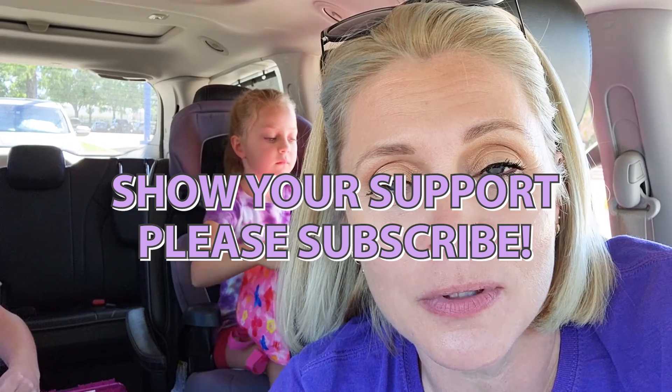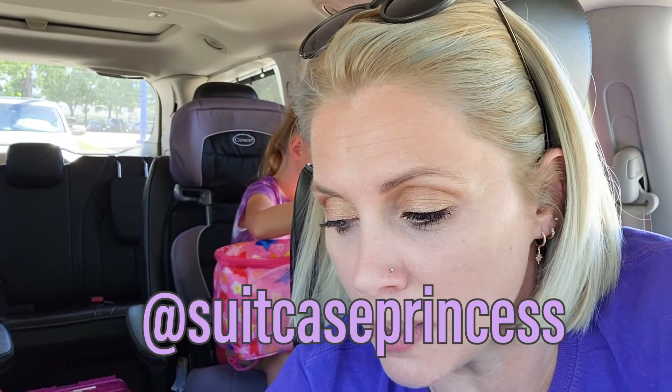Before we go any further, please scroll down, hit the big red subscribe button, turn on the bell for notifications, and give this video a thumbs up. As always, you can follow along on our fun travels over on Instagram at Suitcase Princess. We're just going to show you the highlights of Space Center Houston to hopefully encourage you to bring the babes and get out and do a little science STEM learning.